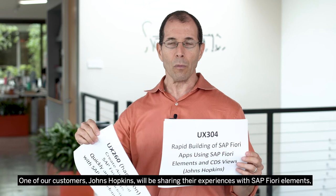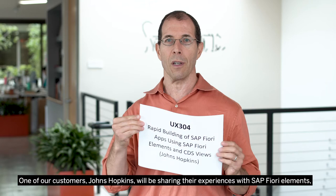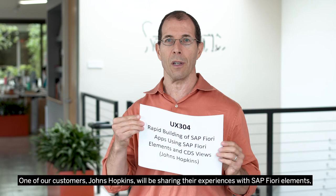One of our customers, Johns Hopkins, will be sharing their experiences with Fiori Elements. And our partner, IBM, will talk about how they use Fiori Elements to improve productivity for their apps. See you at TechEd.